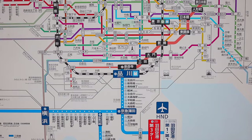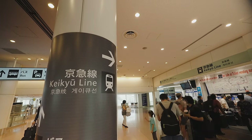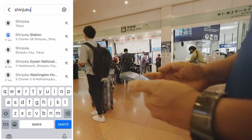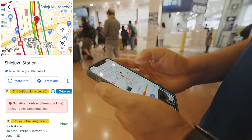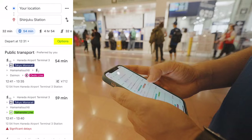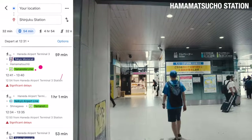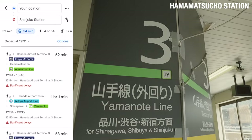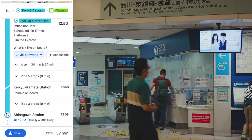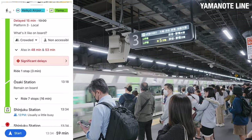Before you get on any train in Tokyo, make sure you've searched for the best route. Let's say you are at Haneda Airport Terminal 3. Take out your phone, open Google Maps, and enter your destination. For today we are going to Shinjuku Station, so type in Shinjuku Station and hit Directions. Go to Options and select fewest transfers. The top two options are either taking the monorail and transferring to the Yamanote Line at Hamamacho Station, or taking the Keikyu Line and transferring to the Yamanote Line at Shinagawa Station. Today we are taking the Keikyu Line to Shinagawa Station and transferring to the Yamanote Line to go to Shinjuku Station.